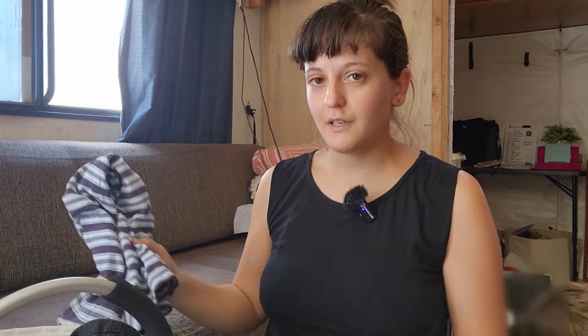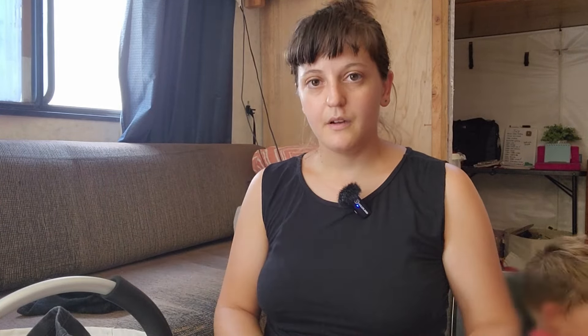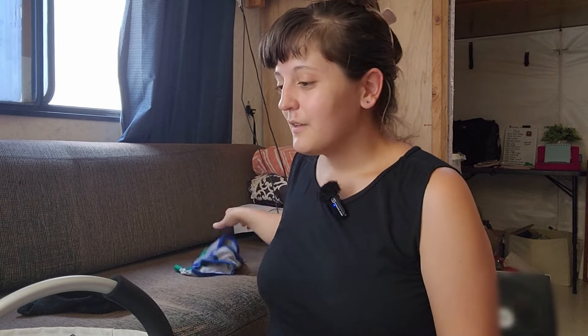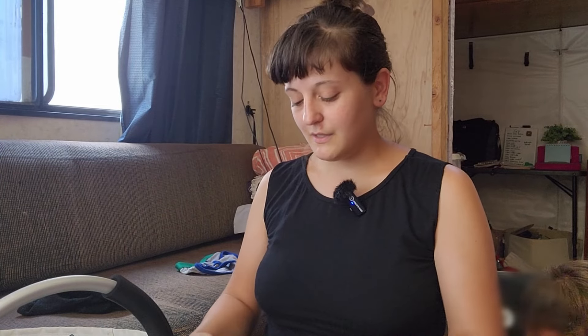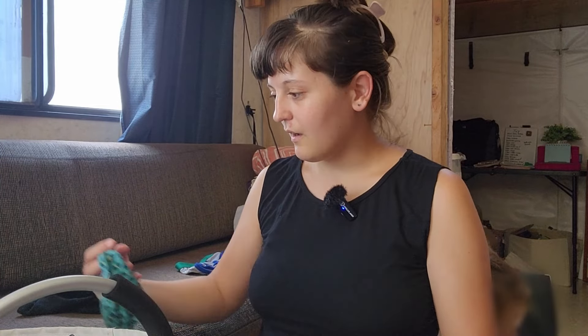Leftover taco salad for lunch. Last week I went on an organizing rampage and organized our clothes under the couch — mine, Mike's, and Liam's — which makes it super convenient. I'm just going to be putting away the laundry, but first I need to sort it out, so that makes it a lot easier.